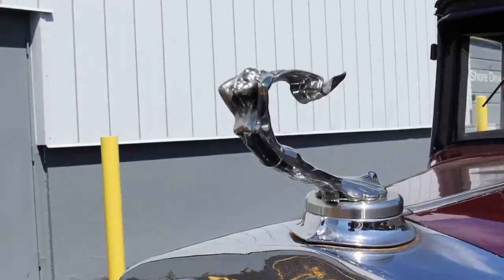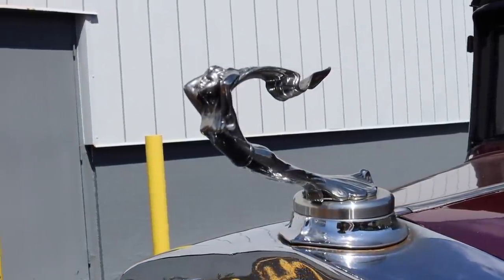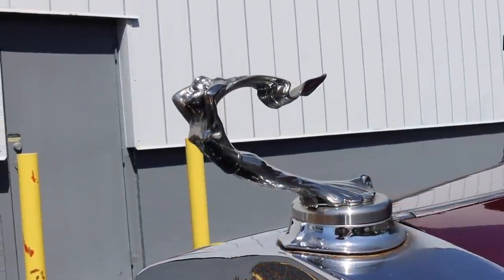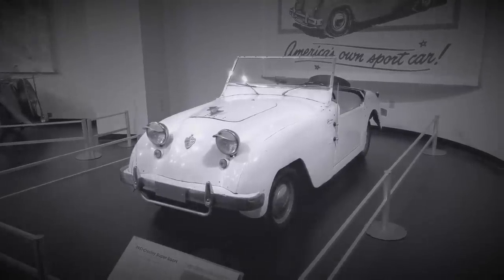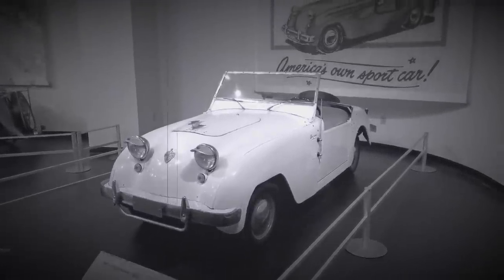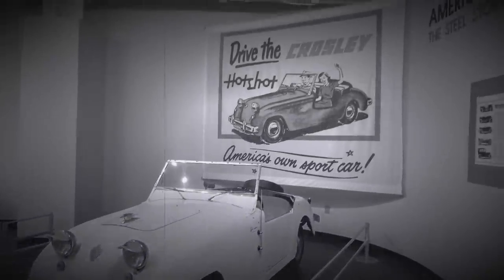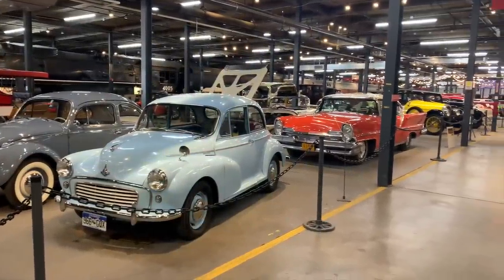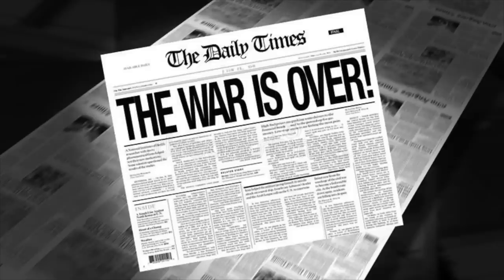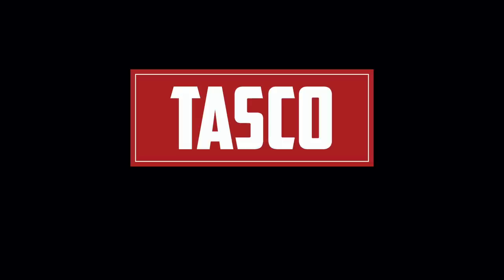Pre-World War II, convertibles existed, but they were pretty basic. After the war is where things started to get interesting. While fighting in Europe, a group of soldiers took notice of the small sports cars seen on the streets, like Jaguars and MGs. They agreed that when they got back to the States, they would build their own American versions of those sports cars. And when they arrived home, they did just that, naming their company the American Sports Car Company, or TASCO for short. Not the most creative name, but sometimes naming a thing is the hardest part.